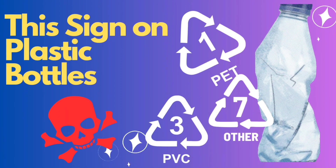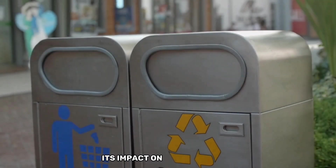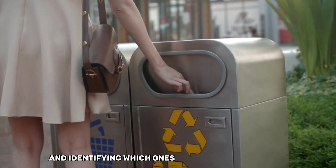Welcome to today's video, where we'll be exploring the fascinating world of plastic and its impact on our daily lives. Specifically, we'll be discussing plastic numbers and identifying which ones are safe for food items, so let's dive right in.